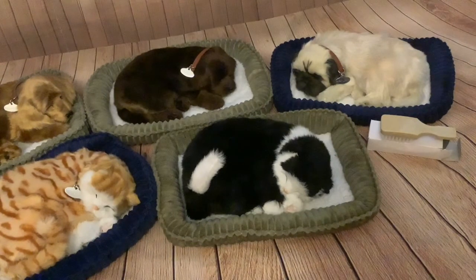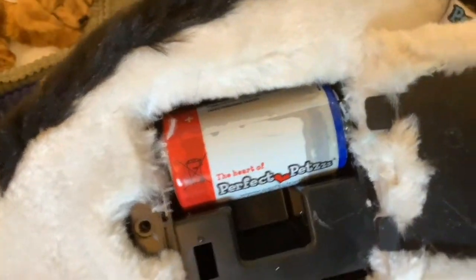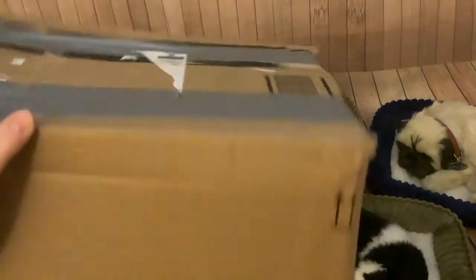As I said in that unboxing, that was the first Perfect Pets I got that wasn't new — the black and white cat was bought second hand. You may remember that when we opened the battery compartment on that cat it was rather corroded. The battery was completely corroded, but thankfully it hadn't actually leaked onto the terminals, so that was good.